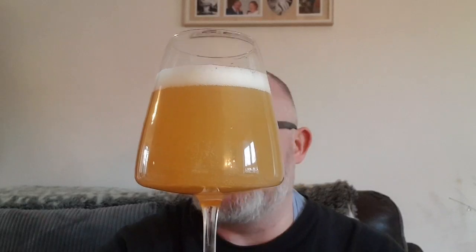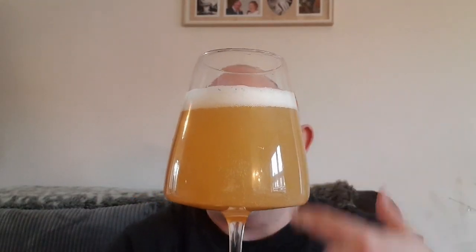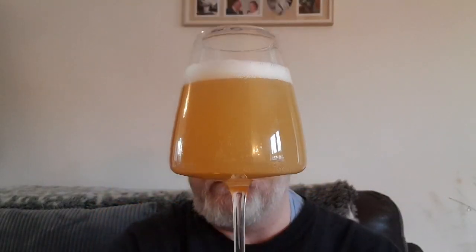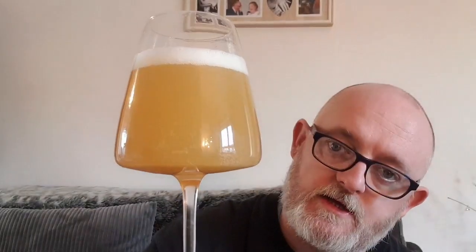Being in a glass now, what have we got? We've got ourselves an orangey, hazy, yellowy looking beer. We've got one finger of bright white head — density-packed bubbles — that looks absolutely delicious. Looks like a New England IPA. Let's see what it smells like.